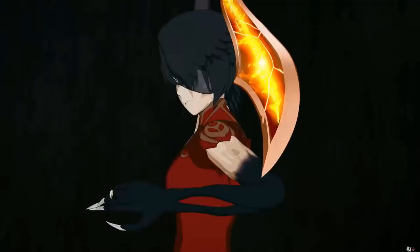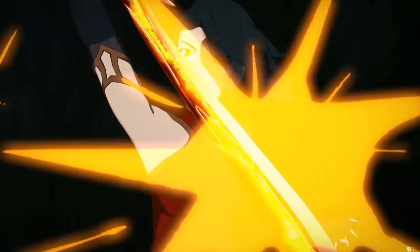We can also take it a step further. In the second clip, we can see that the figure is literally using Cinder's created sword — the same sword that she used in Volume 5 during the Haven fights.